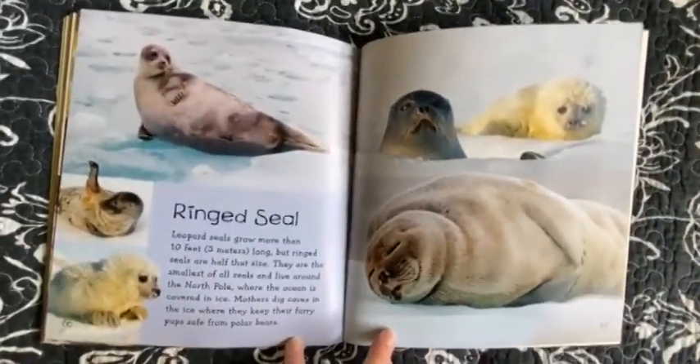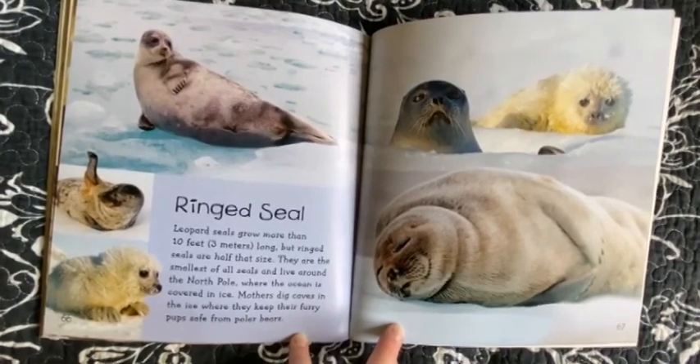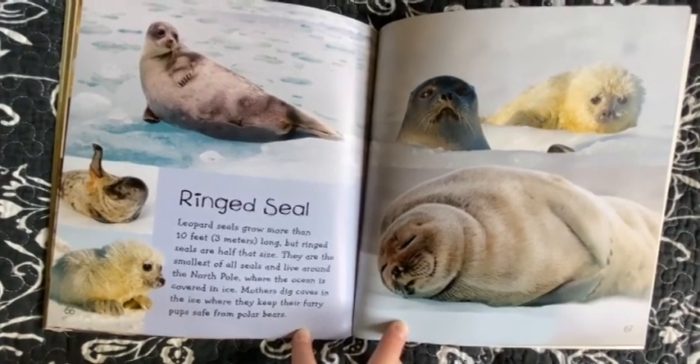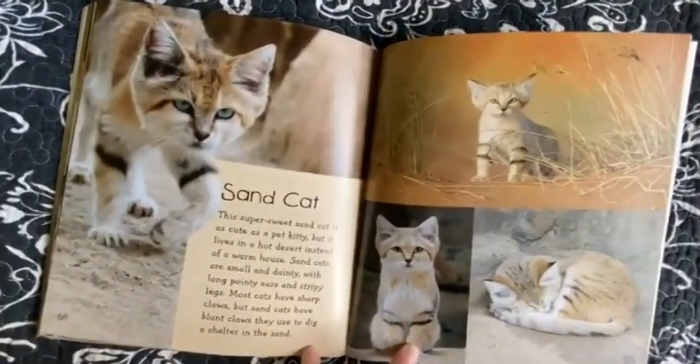Ringed Seal. Leopard seals grow more than 10 feet long but ringed seals are half that size. They are the smallest of all seals and live around the North Pole where the ocean is covered in ice. Mothers dig caves in the ice where they keep their furry pup safe from polar bears.